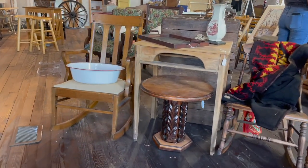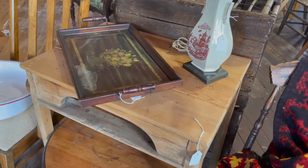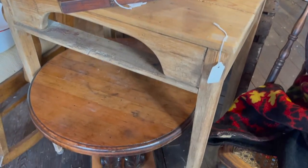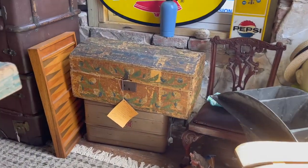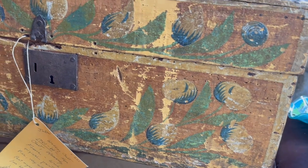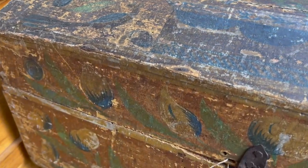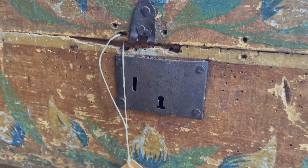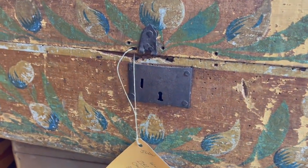This barely touches the surface on thrift store and antique store finds, but I hope it gives you a little bit of help. Before we leave the store and head to my house, I want to take you upstairs and show you this old wedding chest — or hope chest. Look at how amazing this is. It comes from the 1700s, believed to have come over from Normandy, France. The artwork is so detailed and beautiful. Can you just imagine who used it and what precious items were placed in it?